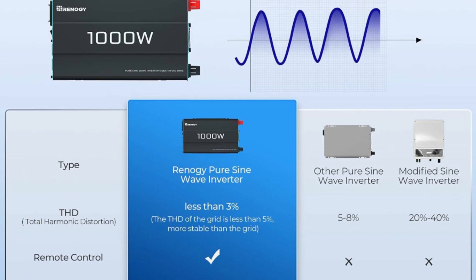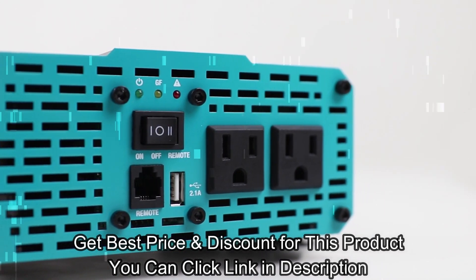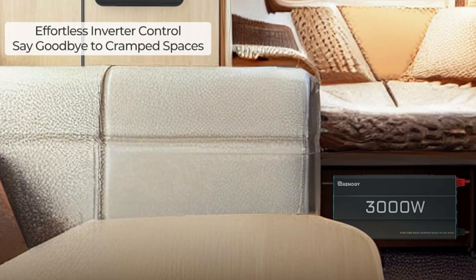You can get product details by the link below, and you will get an exclusive price and discount if you get this product by the link in the description. Enjoyed my video, see you!